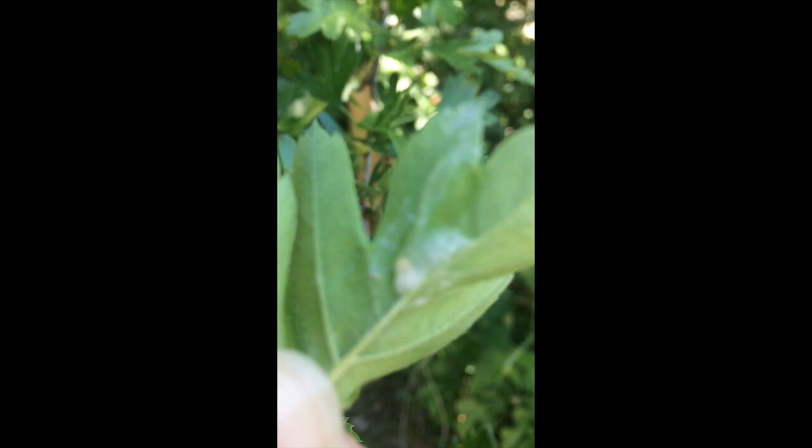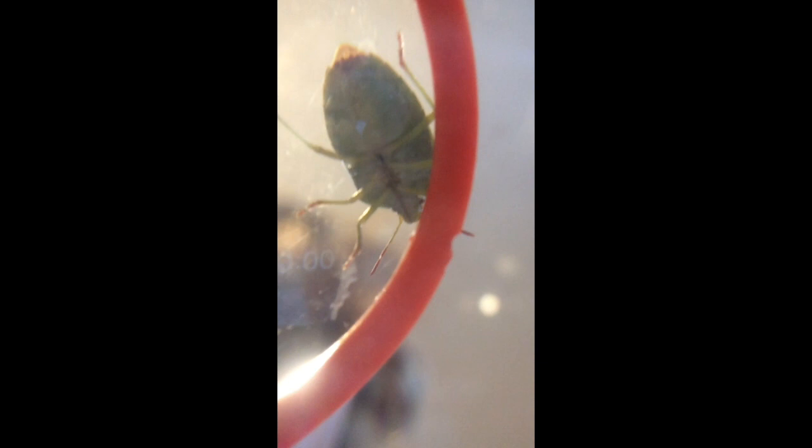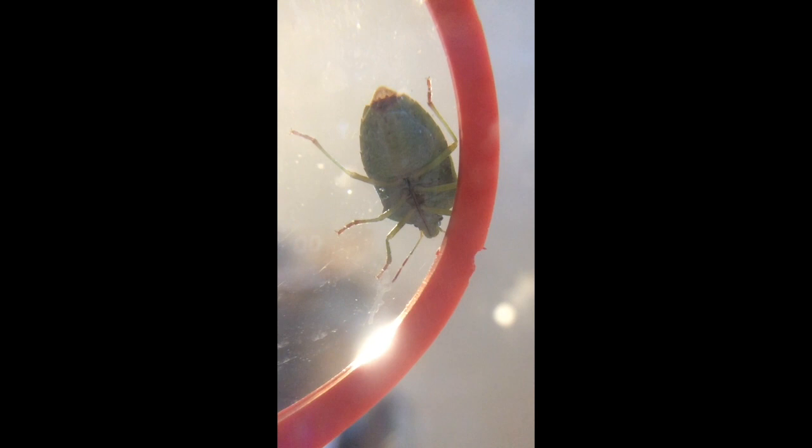This is an adult green shield bug — you can see it's an adult because it's got wings, and it's just come out of hibernation. If you look down the middle just between its legs you can see a line — that's actually its mouthparts. Because it's a true bug it's got sucking mouthparts, which means it has a straw and no teeth, so it sticks that into a plant and sucks the sap out. There is no way that this bug can hurt you.